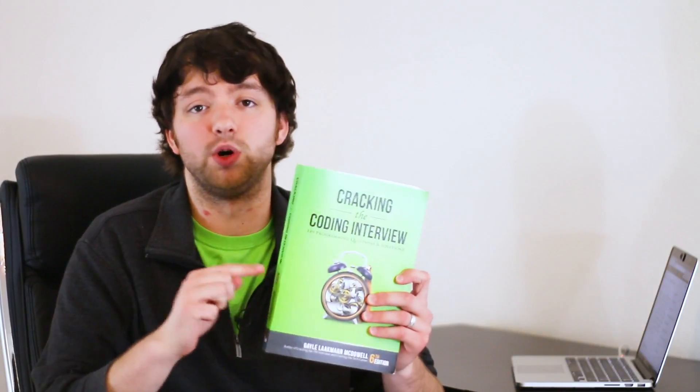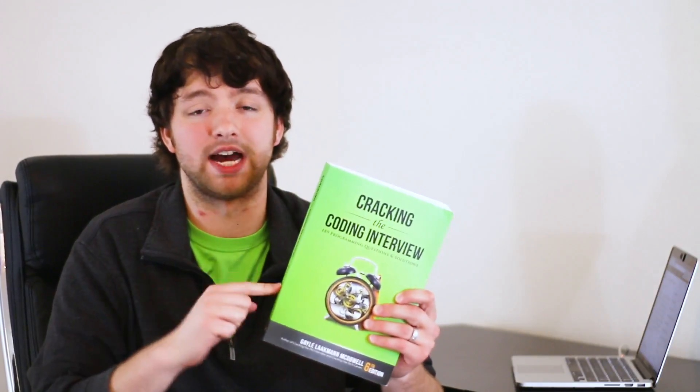Not only is this great for interviews, but every computer science graduate or student should know a lot of the material in this book by the time they get through school. If you just need something to help prepare you for the real world, I'd highly recommend this book. I am working through it right now and it has been tremendously helpful for my knowledge and understanding. I will leave a link to this in the description.